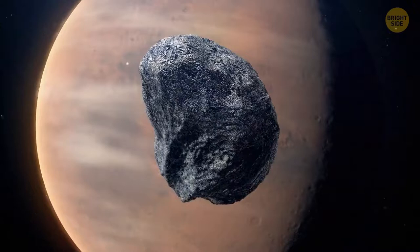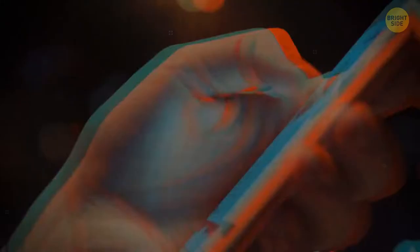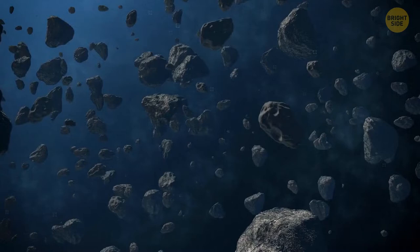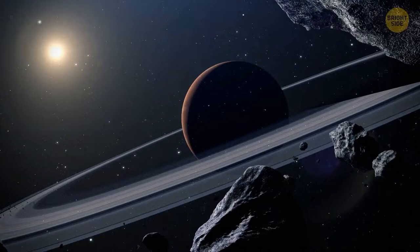One day, Mars will get a ring of its own — it might happen in the next 20 to 40 million years. Mars' gravitational forces will tear apart the planet's largest moon, Phobos. Some chunks of the former moon will crash into Mars, and others will break apart and create a ring around the planet. This ring might exist for at least 100 million years.